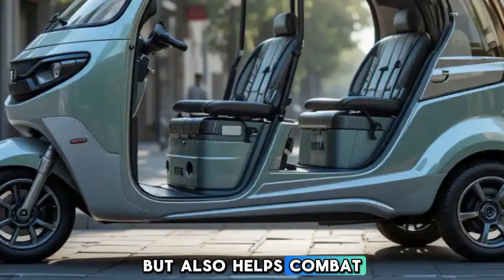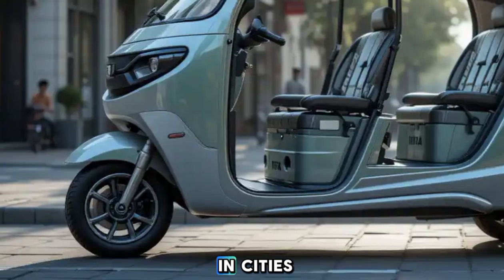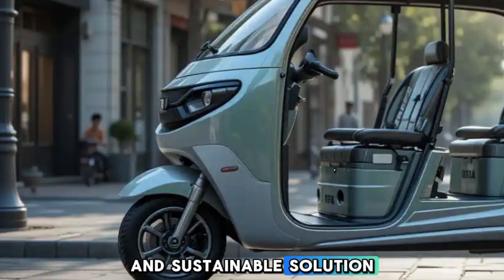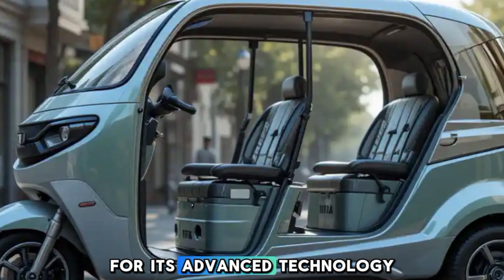Operating with zero emissions, this rickshaw not only reduces fuel costs but also helps combat air pollution. In the face of increasing smog and pollution in cities, Tata's initiative offers an eco-friendly and sustainable solution.